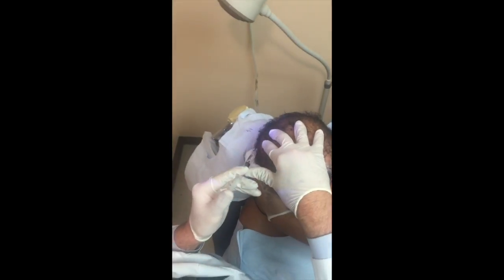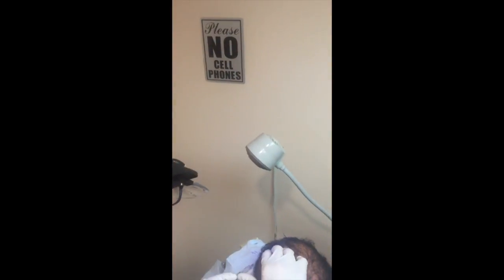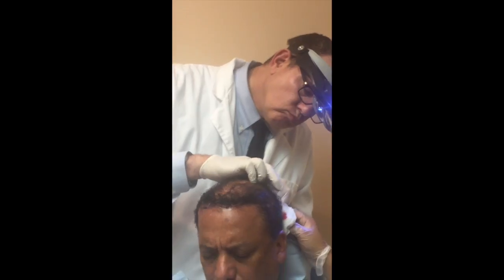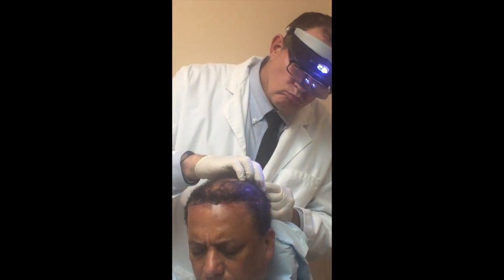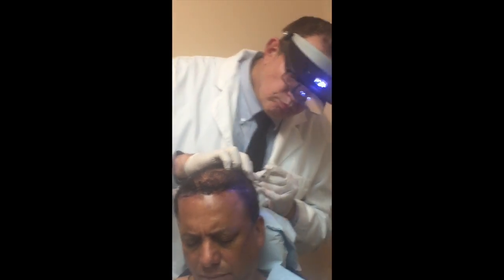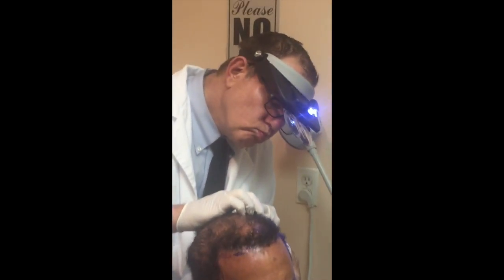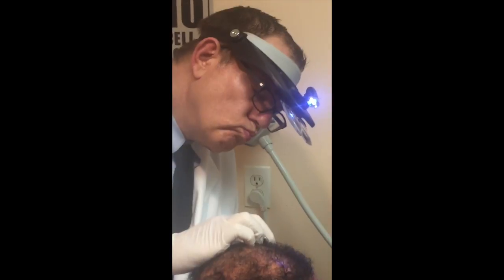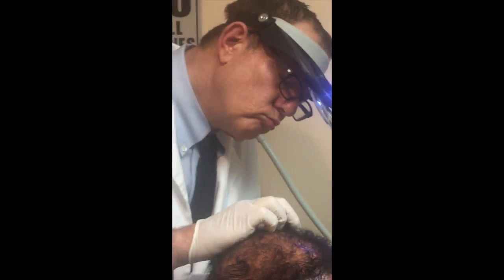PRP, or platelet-rich plasma, is our other healing material that we use in natural hair restoration treatment. PRP is made from platelets, or colorless blood cells. PRP contains over 30 growth factors that directly target damaged tissue and promote localized cell growth. PRP repairs blood vessel damage, increasing blood flow and circulation of your scalp.